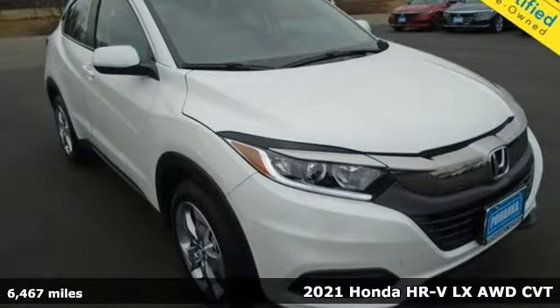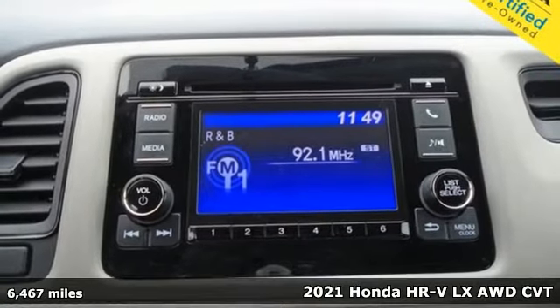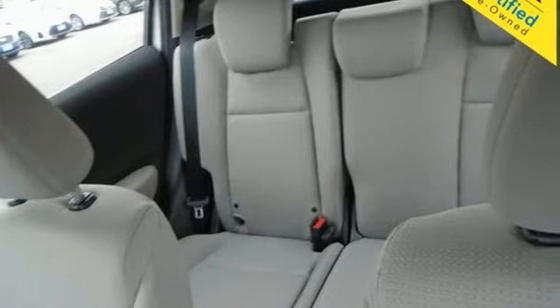Here's a 2021 Honda HR-V. With all the configurations, all that's left to figure out is where you want to go. A great vehicle is comprised of great features like these.